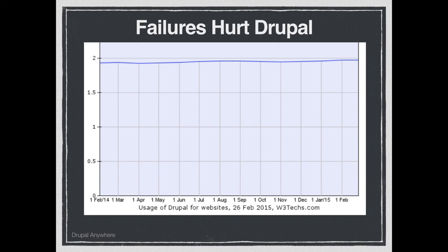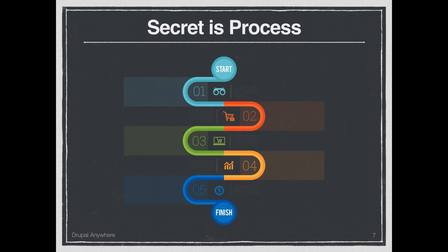The secret to a successful Drupal shop — or really any shop — is process. As an owner, process gives you control without having to micromanage. Process allows people to take ownership. It allows teams to be energized to deliver quality and unleashes all the talent you have. If you have the right people doing the right things within a good process, you create ease and profitability.